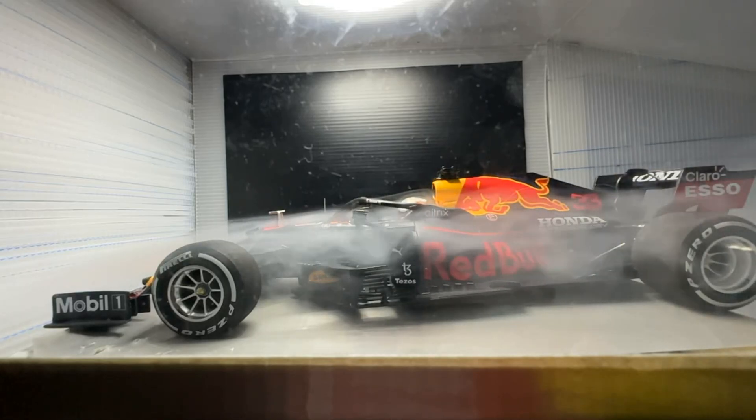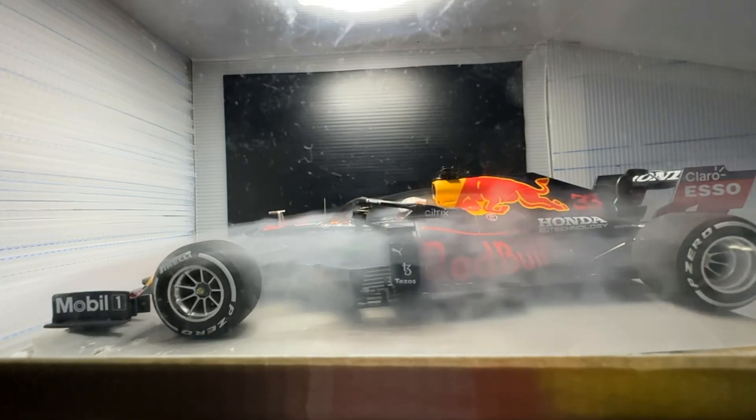Here is our championship winner Max Verstappen's Red Bull, the formidable RB16B. This is actually the scale model of the exact car that won in Abu Dhabi. Incredible race, terrible ending, still have nightmares.